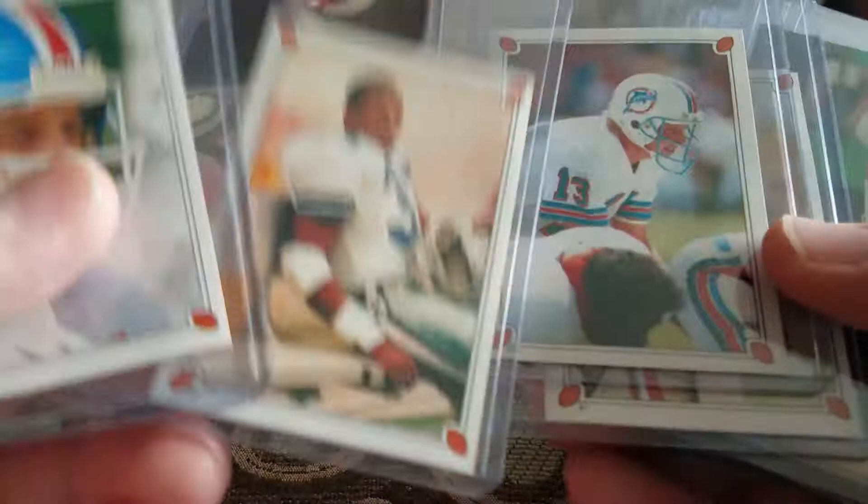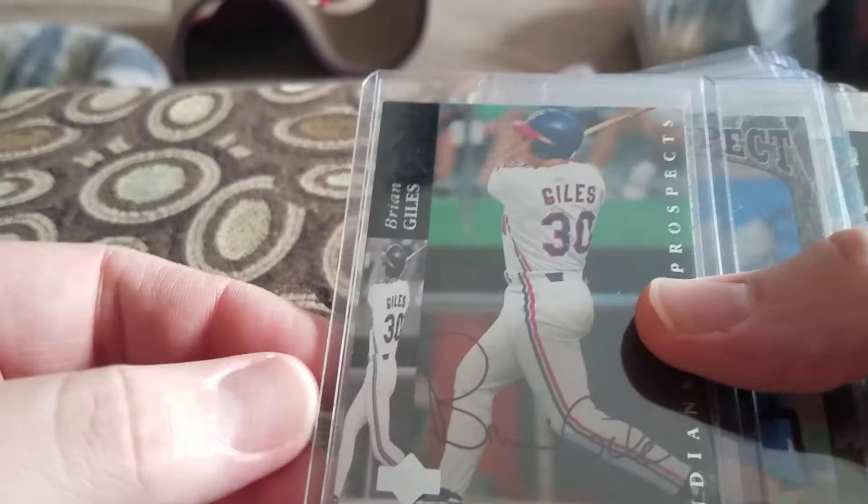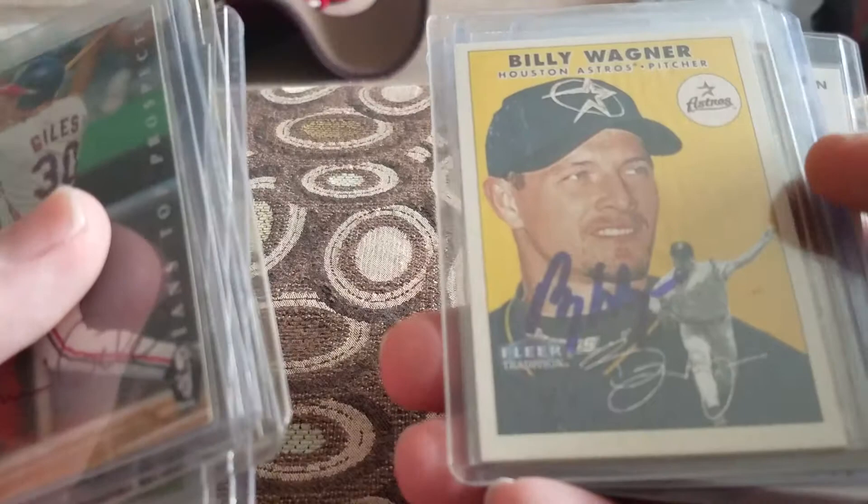Got an Elway, a Marino, a Rice, and then Tony Dorsett. I'm going to pay like 50 cents for those. I've got combined shipping on a bunch of stuff from the same person. I've got a Brian Giles auto, Mitch Malinsky, Shane Reynolds, Aubrey Huff, and Billy Wagner autos.